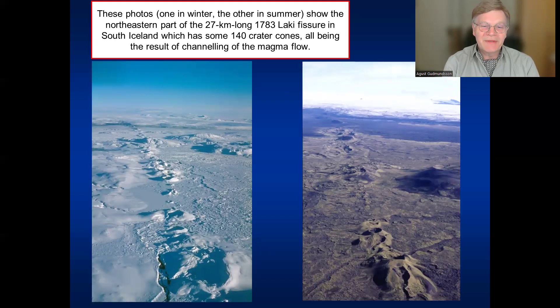Here we see some of the most famous crater cones in Iceland. This is from the famous Laki volcanic fissure, one of the largest volcanic fissures in Iceland. It was formed in 1783, is 27 kilometers long, and has over 140 crater cones. You see here the northeastern part of the Laki fissure, which goes all the way under the glacier. Each of these hills — some close to mountains — is a crater cone where more magma came out per unit time because the fissure happened to be a little more open than in the surroundings.